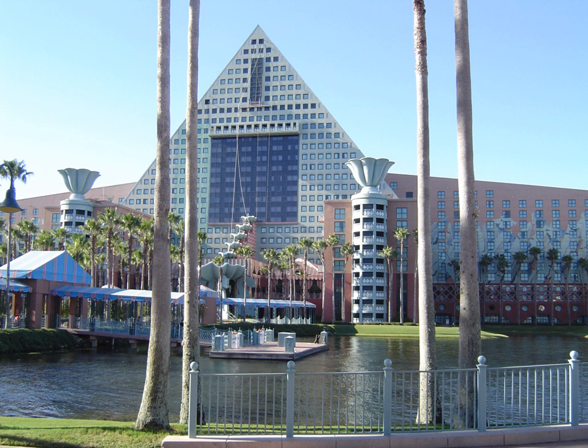Dining options include casual dining such as Cabana Bar and Beach Club poolside, The Fountain Ice Cream Shoppe, Peekaboo 24-hour Modern American Restaurant, and Splash Terrace Poolside Café. Fine dining options include Todd English's Blue Zoo Seafood, and Shula's Steak and Seafood.